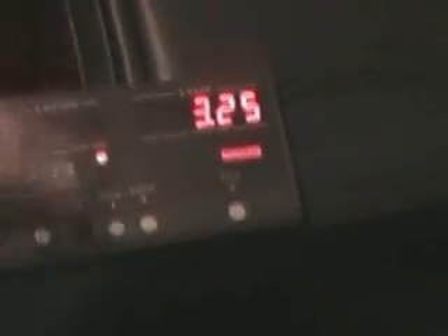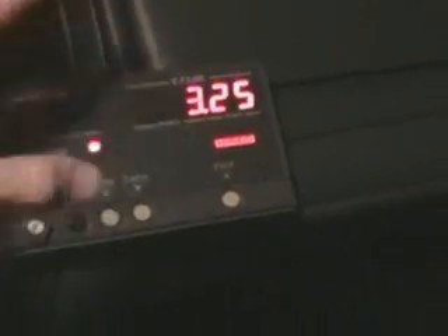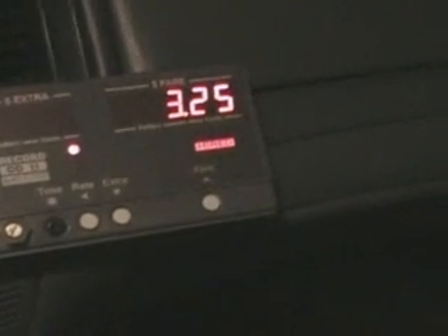Now it goes up by 25 cents every so often. It goes up on a timer. When the car comes to a complete stop, it will go up 25 cents every minute or something like that. It's not very much — it's like $50 an hour or something like that.